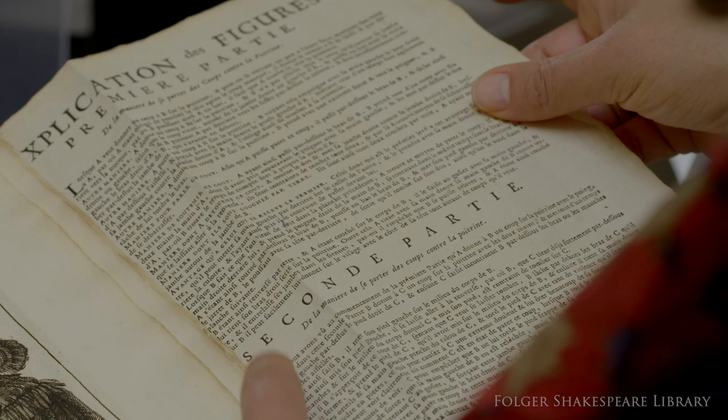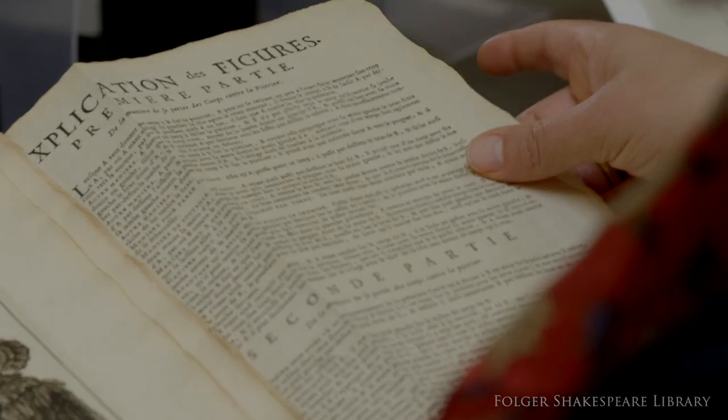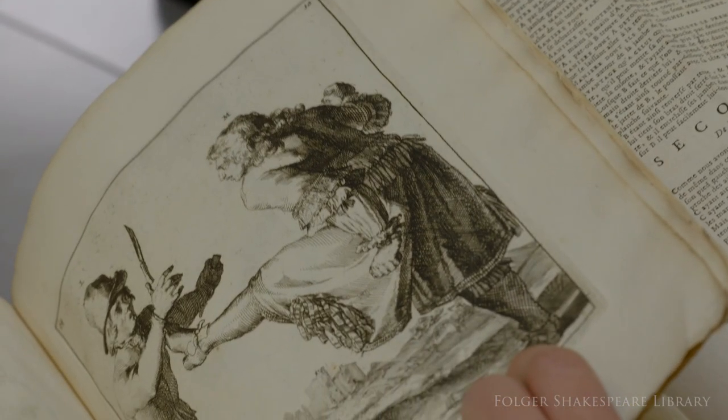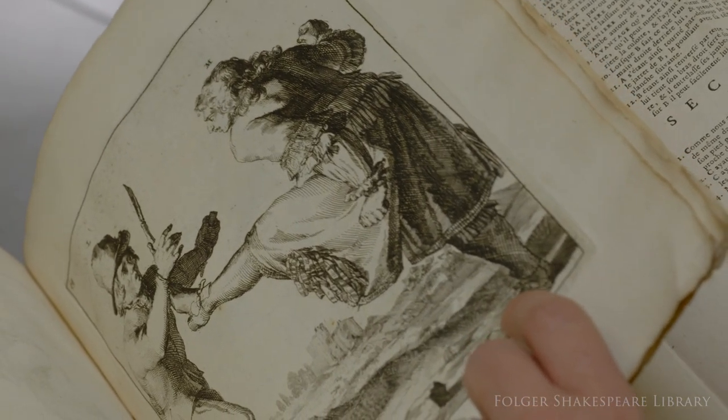Usually this is the reverse which happens in a book — the text is bound regularly and the plates are folded.